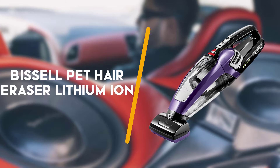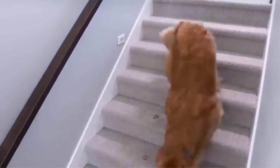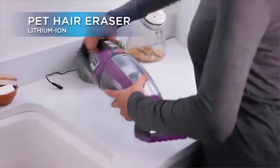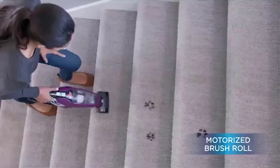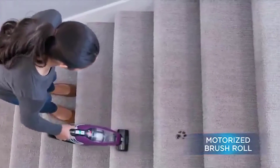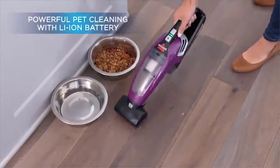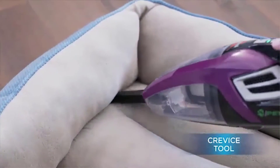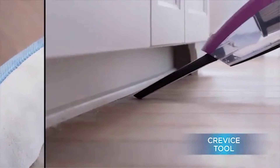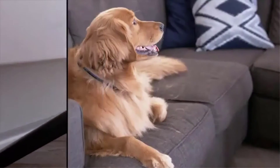Second up is the Bissell Pet Hair Eraser Lithium Ion Cordless. While it may be nice to have a pet beside you during a drive, your car's interior may suffer from more hair and dirt. Pet hair can be a challenge to remove for most vacuums, but Bissell's Pet Hair Eraser is a powerful handheld vacuum with a specialized array of accessories to clean up after your furry friend. The motorized brush tool dredges up embedded messes, the upholstery tool cleans your car's seats, and the crevice tool removes pesky messes in between seats and in corners.